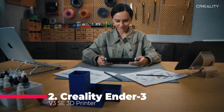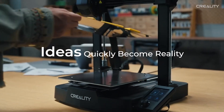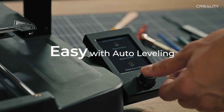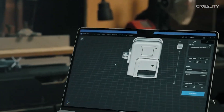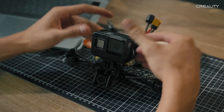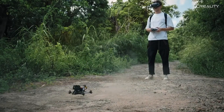Taking the runner-up spot at number 2 is the Creality Ender 3 V3 SE 3D printer, a machine that has become a favorite among makers and enthusiasts for its combination of advanced features and affordability. The Ender 3 V3 SE builds on the success of its predecessors, offering enhancements that make it even more user-friendly and versatile. One of the standout features is its worry-free auto-leveling system, which takes the hassle out of manual bed leveling.